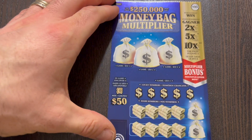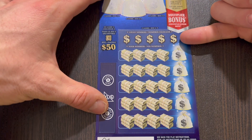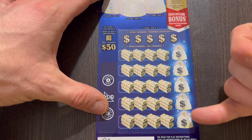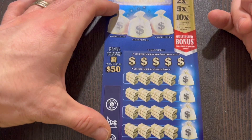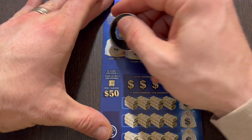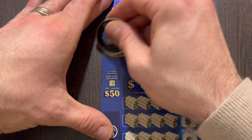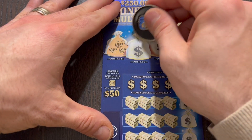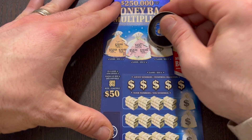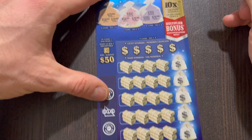Moving over to the money bag multiplier. If you find that safe, it's an instant 50 bucks. Otherwise, we're looking to match one of our five lucky numbers here. Whichever row we find a winner in, our multiplier will be behind that money bag. Let's take a look at our money bags up here - match three identical prize amounts, you'll either win 20, 50, or 100. We have 20, 50 and 20, 100, 50, 20, and then 100, 100, 100 and 20. So nothing up in the money bag area.